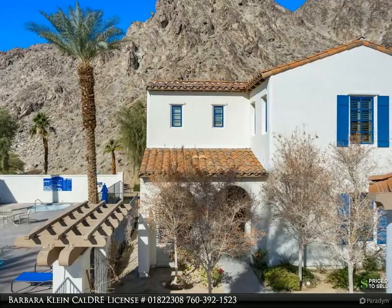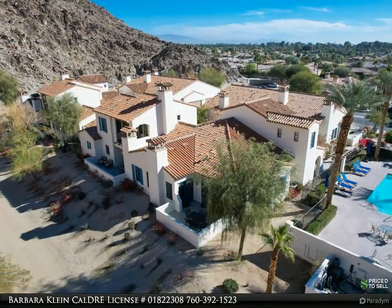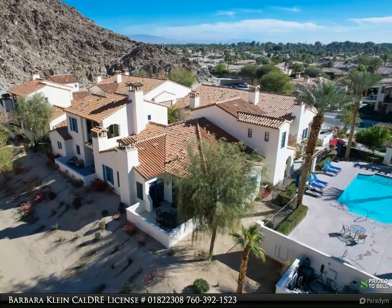Legacy Villas are highly sought-after properties which allow short-term rentals. Community features a state-of-the-art fitness center, clubhouse, saltwater pools, spas, and beautiful landscaping.